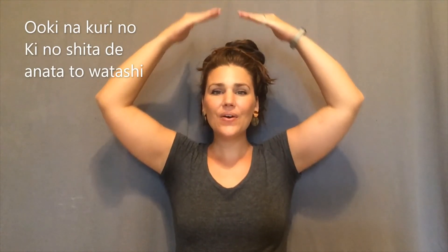One more time in Japanese. Put your tree up. Okinakari no Kinoshita De, anata to watashi, nakayoku asobimashou. Okinakari no Kinoshita De.